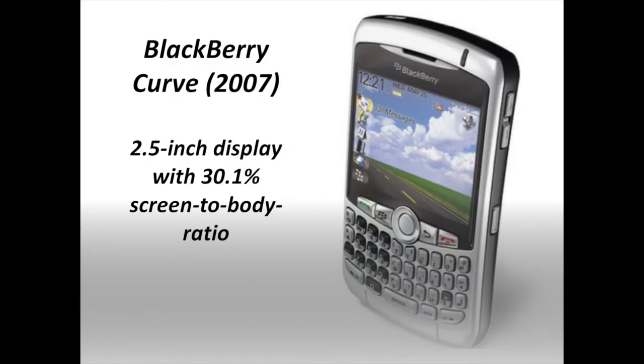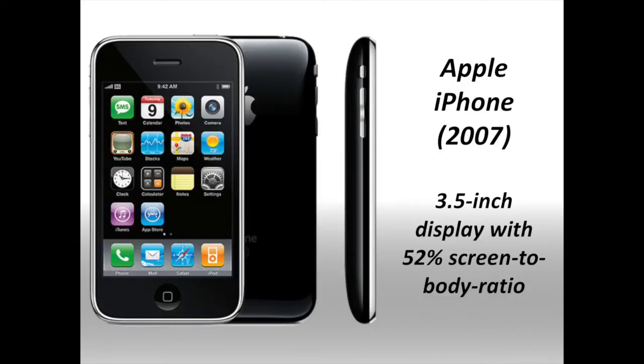Launched just before the release of the original iPhone in May 2007, the BlackBerry Curve was the latest smartphone from the mobile phone giant. Like its previous devices, the Curve had a large physical keyboard but a tiny 2.5-inch screen, with a screen-to-body ratio of only 30.1%. The first generation iPhone launched in June 2007 with a 3.5-inch display and a screen-to-body ratio of 52%. The phone had thick bezels on both the top and bottom, but the iPhone's touchscreen with its virtual keyboard meant a much larger display and higher screen-to-body ratio than earlier phones.